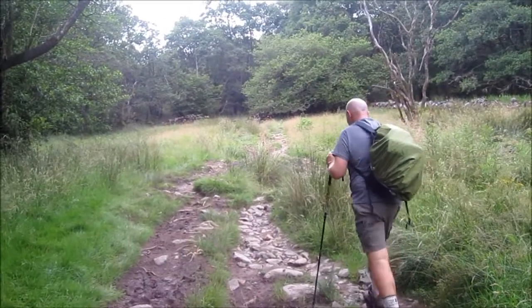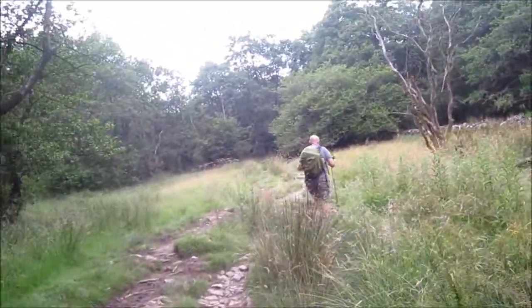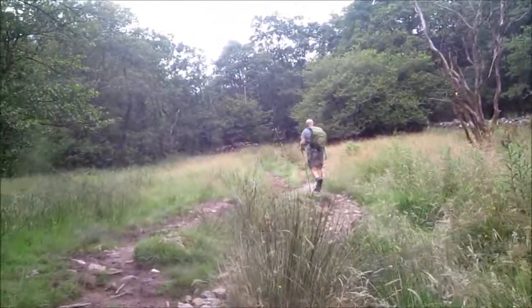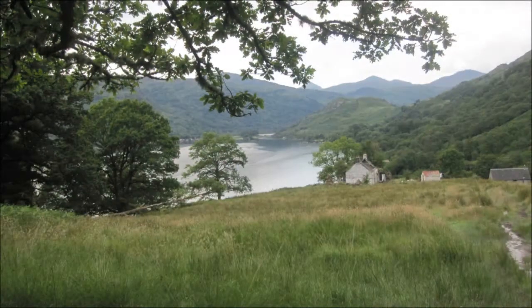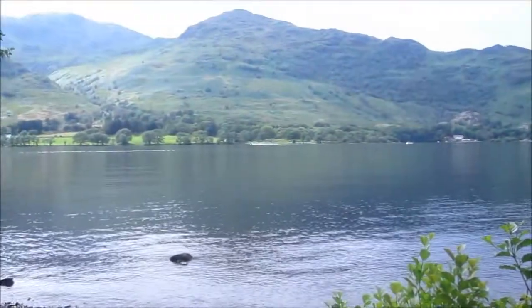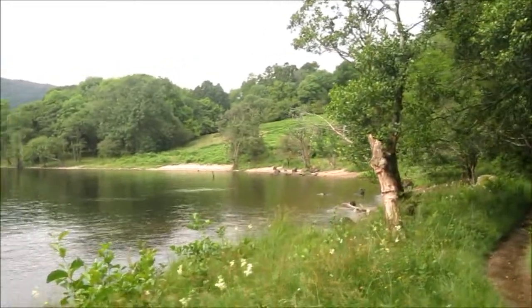Just coming away from Loch Lomond now — slightly easier underfoot than it has been around the lake. It's really really interesting walking around the lake. Hopefully we're only another couple of miles from the Drovers Inn where we're staying tonight. Last views of Loch Lomond. Gorgeous walk.